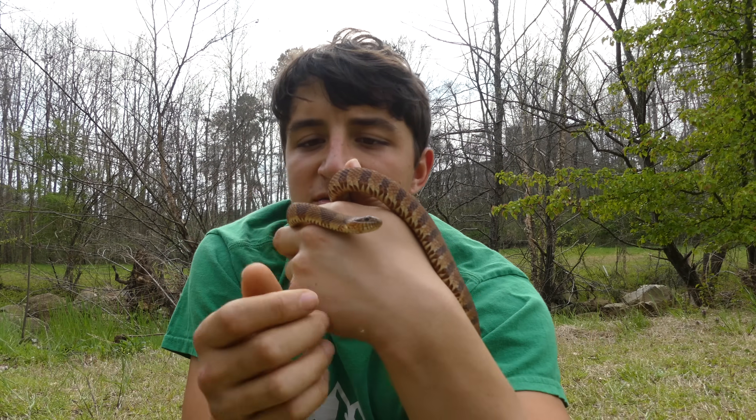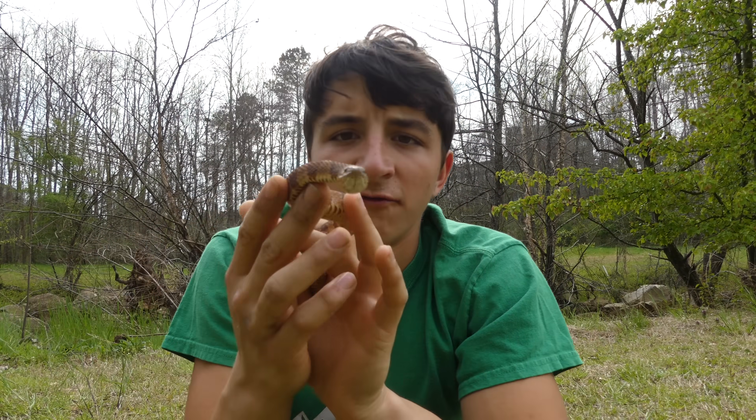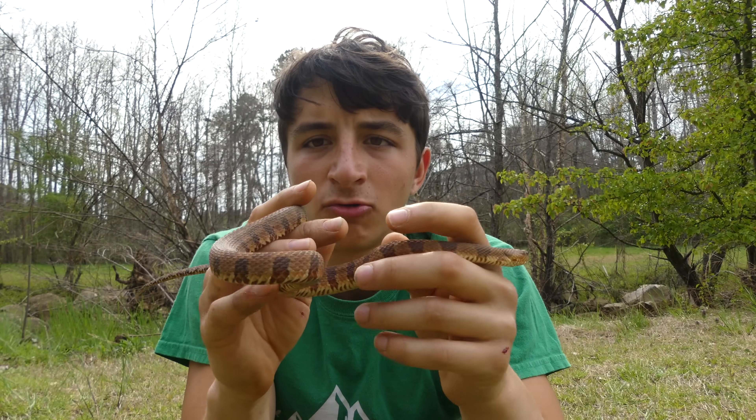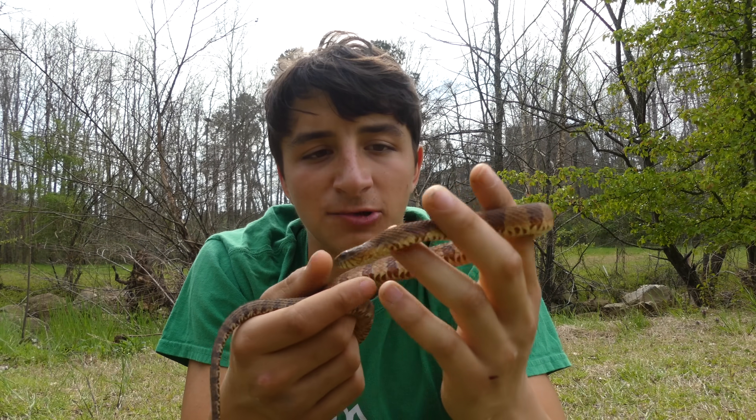Now, coloration varies very considerably among different individuals of this genus. This is a very red one — usually they're a little more brown. But especially when they're older, that pattern can all but disappear and you have basically what looks like a cottonmouth.